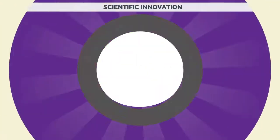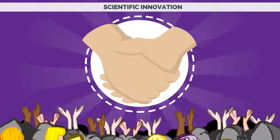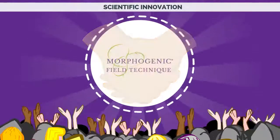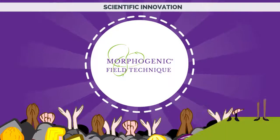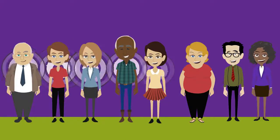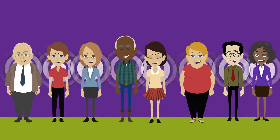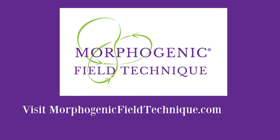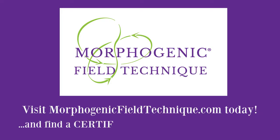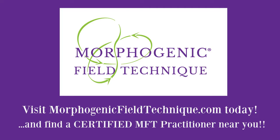Thanks to this scientific innovation, thousands of people have optimized their health without experiencing unpleasant side effects. Enhance your level of wellness now by bringing your energy field back in balance. Visit morphogenicfieldtechnique.com today and find a certified MFT practitioner near you.